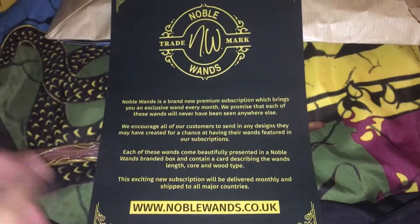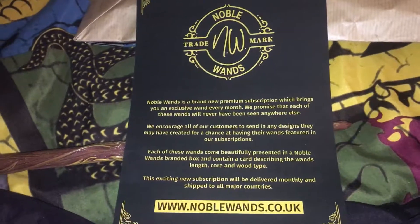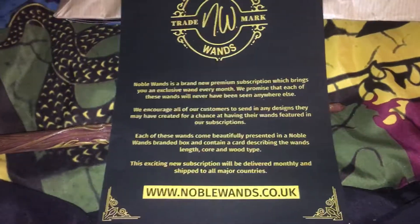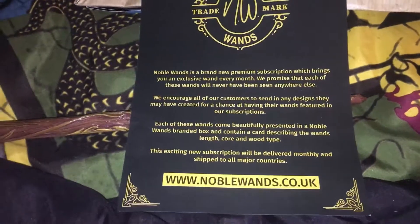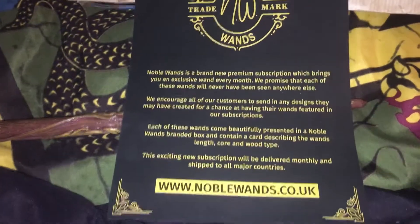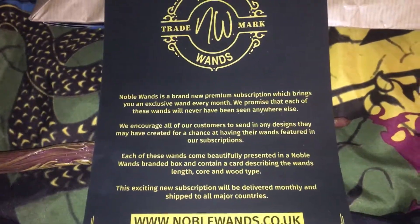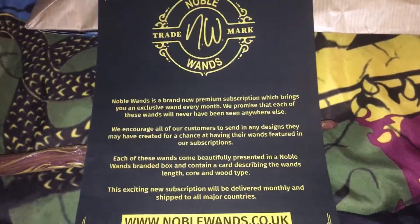I'm interested in this Noble Wands company — this is actually a subscription they claim, and I'd definitely be interested in that. I love wands, I think they're cool to collect, and the fact that they're uniquely made — not just for specific characters, but made uniquely — I think that's really intriguing.